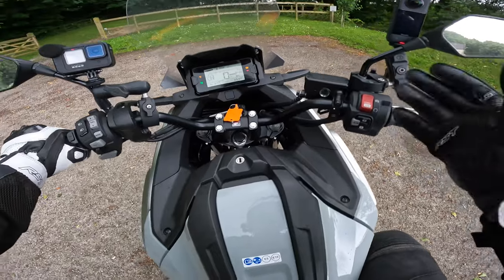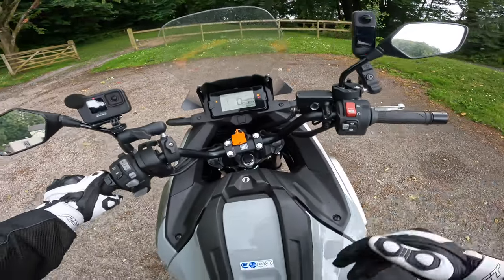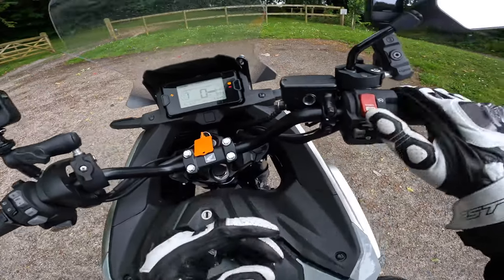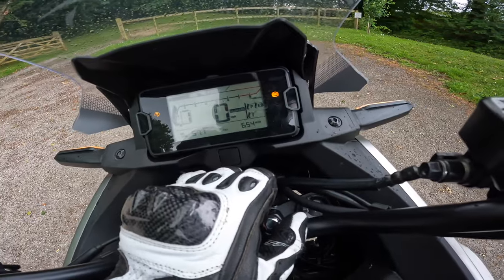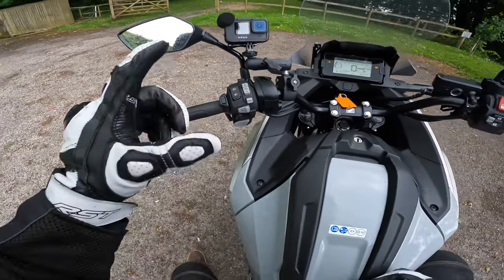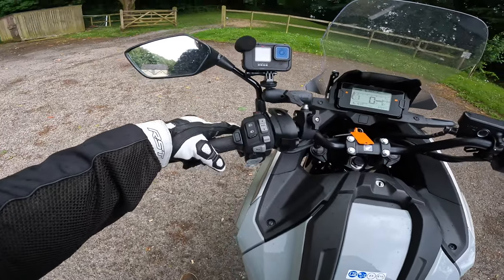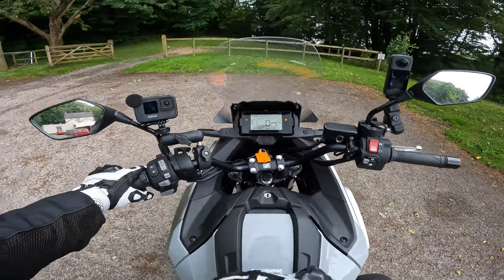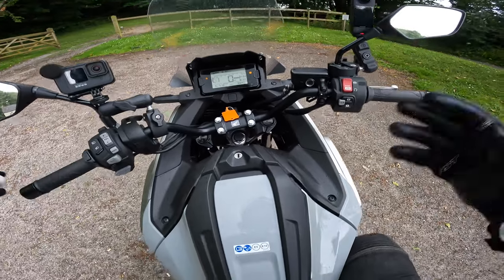Every time it starts it'll be in automatic. To switch to manual, push the button and it changes over — the D on the bottom right shows you're in drive for automatic. In M mode, the D disappears and you use the flappy paddles: left thumb goes down the gearbox, trigger finger goes up. But for now I'm going to put it back into auto.